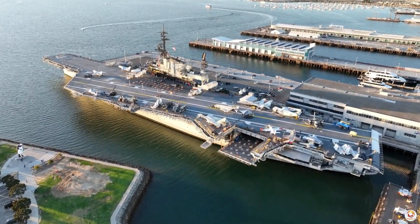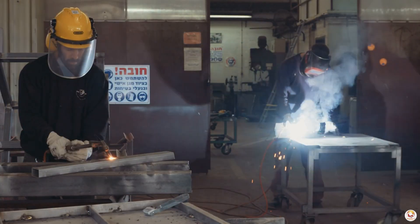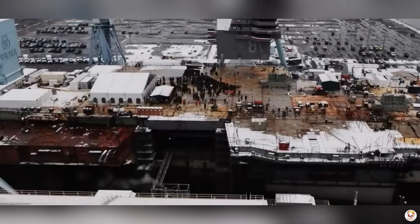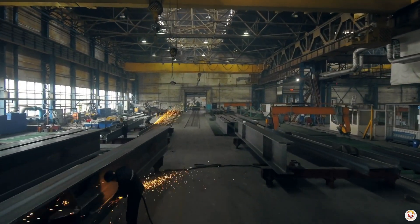Aircraft carriers are some of the most complex and massive ships ever built, requiring cutting edge technology and advanced engineering. The process of constructing these naval giants takes several years, involves thousands of workers, and includes meticulous planning and precision.